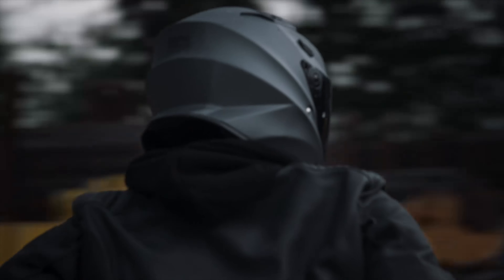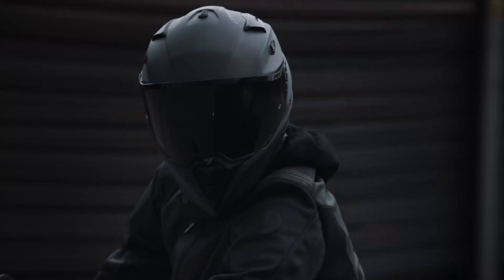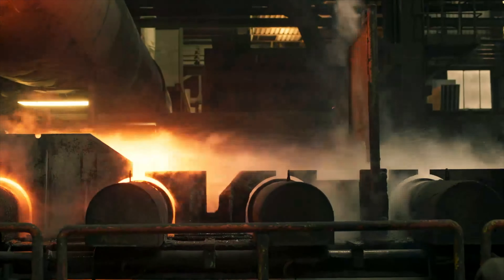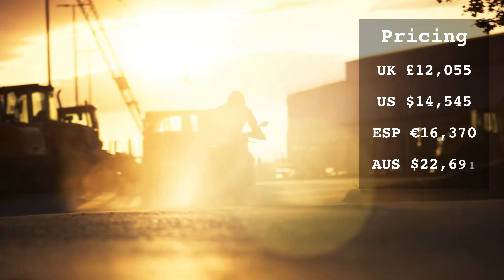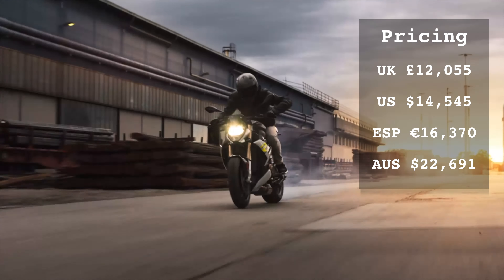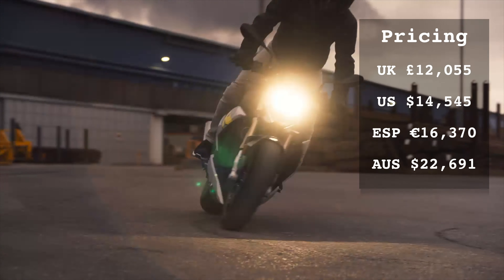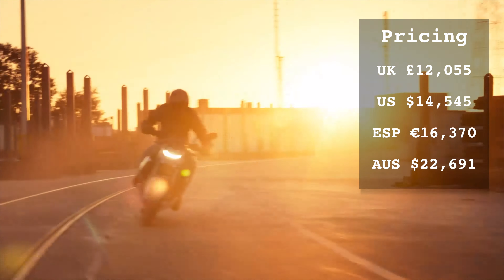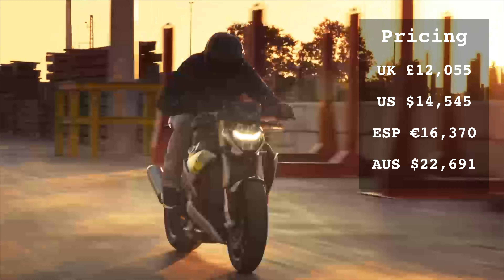You can also now spec the M package for the first time, which among other carbon goodies will include carbon fiber wheels and the BMW M color scheme. Base prices start from £12,055 in the UK, $14,545 in the US, or €16,370 in Spain, and for friends down under that will be $22,691 AUD. The price will increase as you add options.